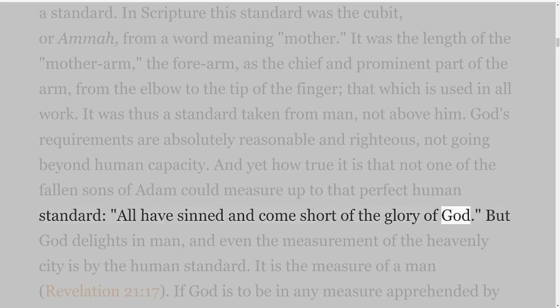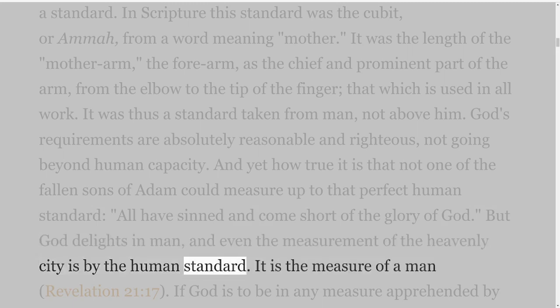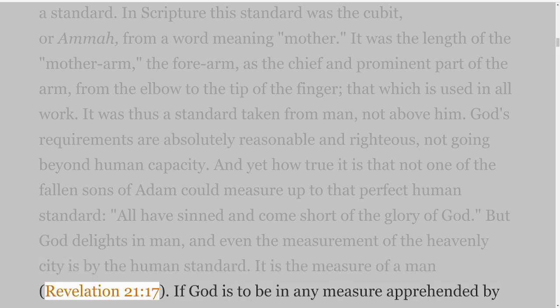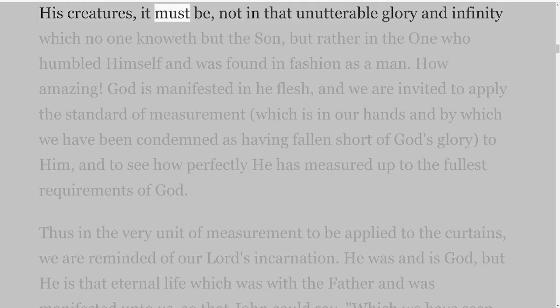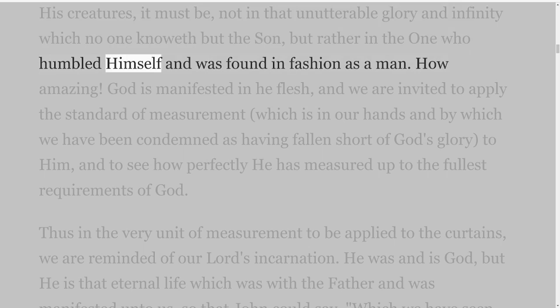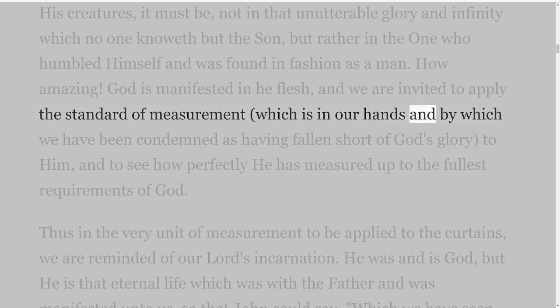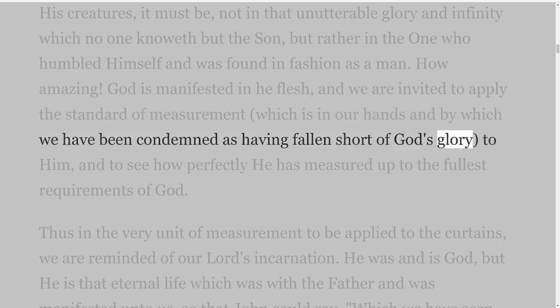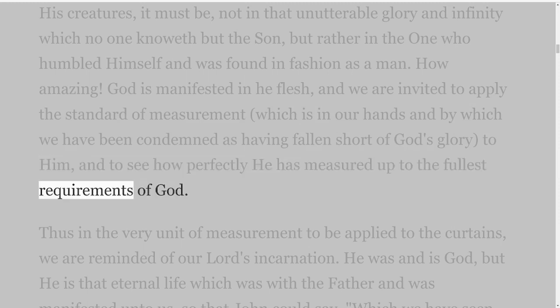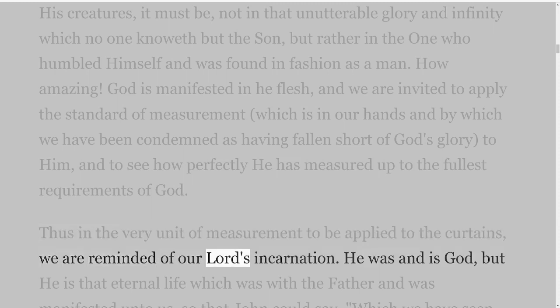And yet how true it is that not one of the fallen sons of Adam could measure up to that perfect human standard; all have sinned and come short of the glory of God. But God delights in man, and even the measurement of the heavenly city is by the human standard — it is the measure of a man, Revelation 21 verse 17. If God is to be in any measure apprehended by His creatures, it must be not in that unutterable glory and infinity which no one knoweth but the Son, but rather in the One who humbled Himself and was found in fashion as a man. God is manifested in the flesh, and we are invited to apply the standard of measurement to Him, and to see how perfectly He has measured up to the fullest requirements of God.